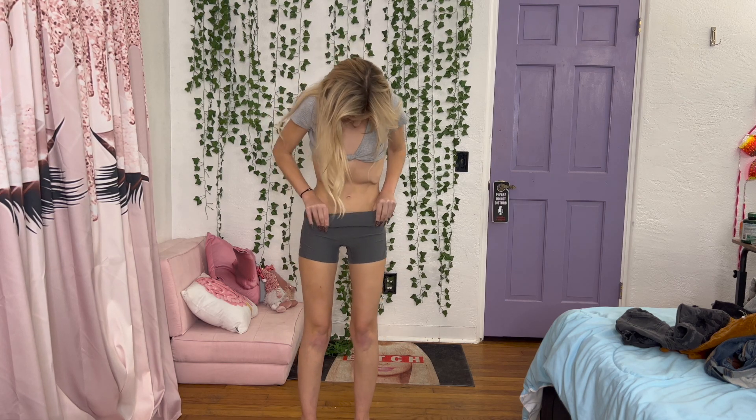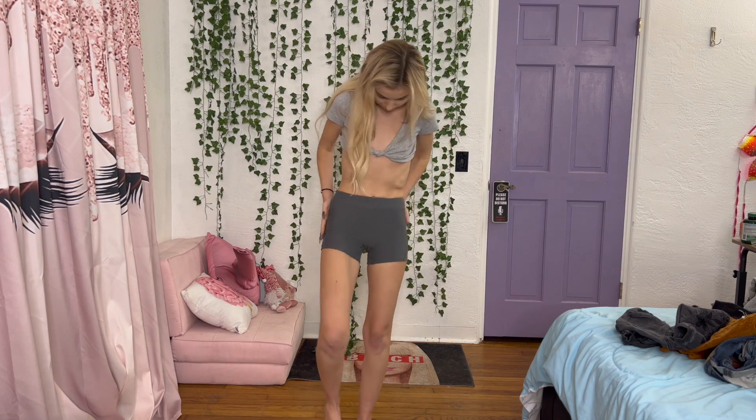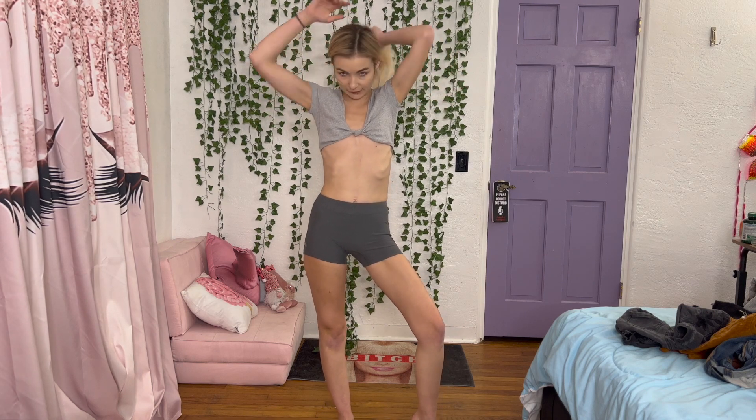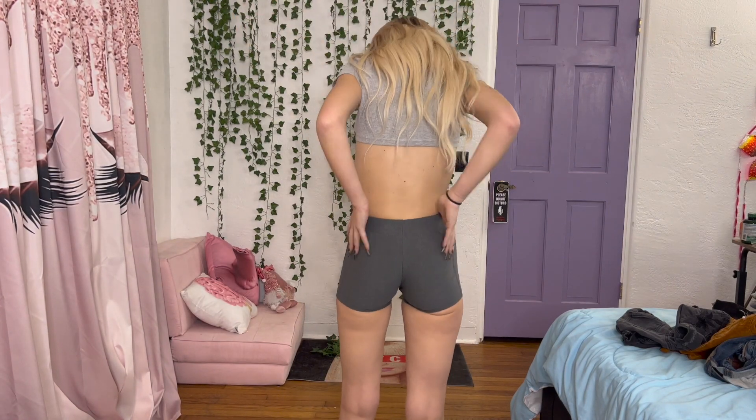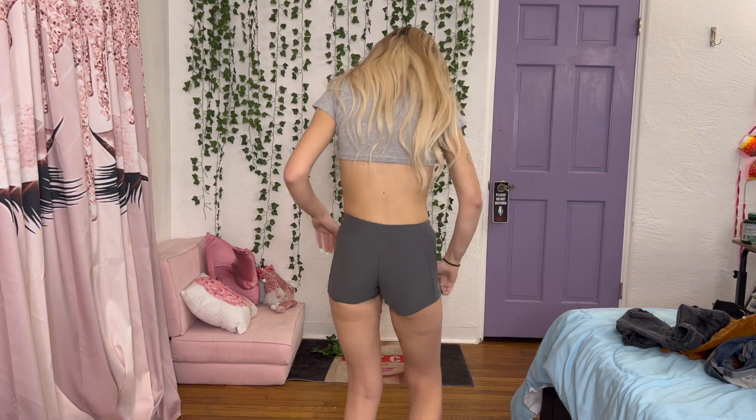I need to get in the habit of reading the tag before, but these are from Under Armour. They're size extra small. They're definitely really tight, but I still feel like they look cute. I think they look nice — let me know what you guys think. I really do like these. Let's move on, I'm gonna pick another pair.